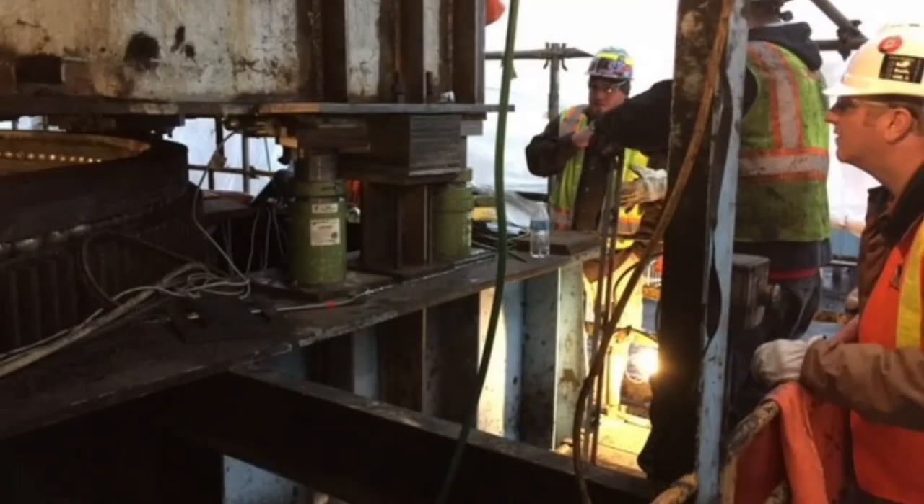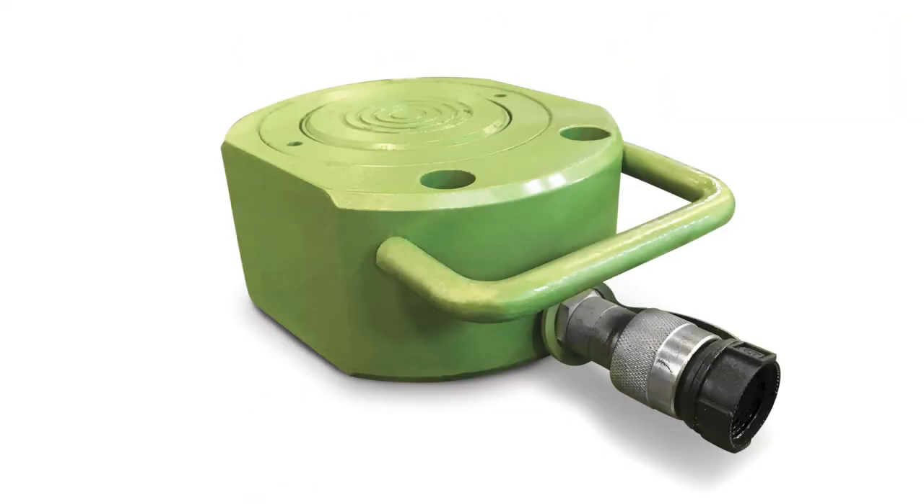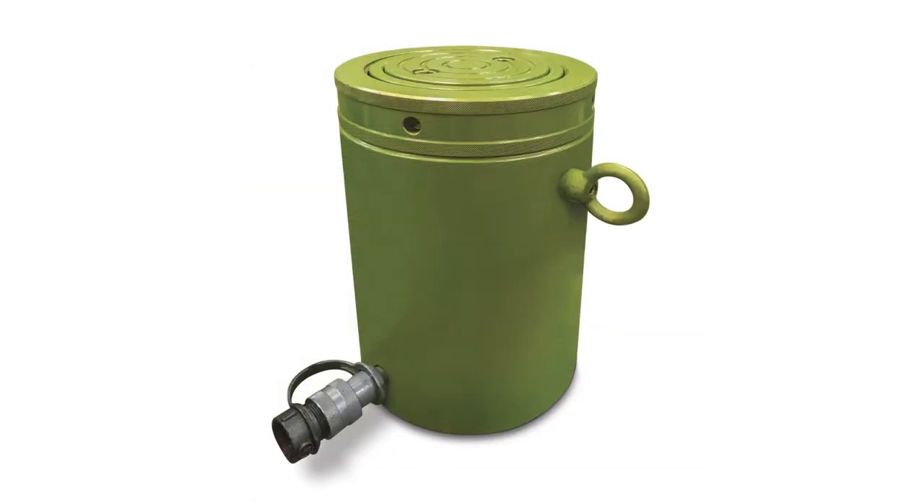The different types of rams we have are single acting, double acting, low profile, center hole, and lock nut.